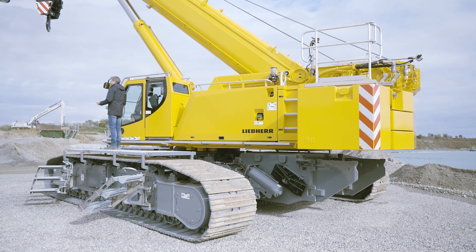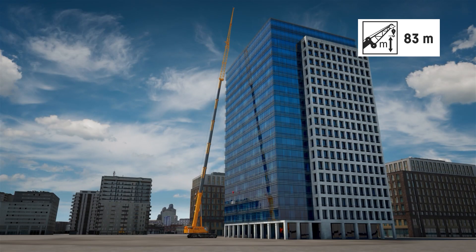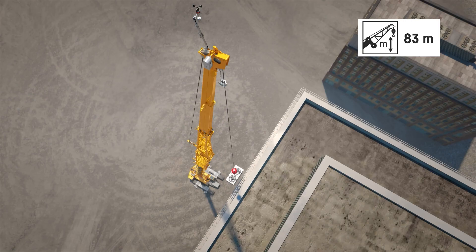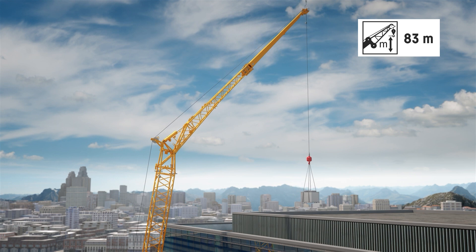And whilst we're on the subject of booms, additional telescopic boom extensions and a double folding jib enable the LTR 1150 to achieve hoisting heights of up to 83 meters.